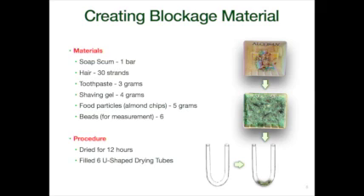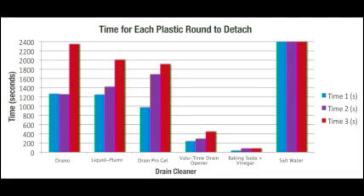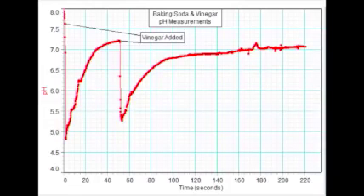The blockage material included soap scum, hair, toothpaste, shaving gel, and food particles. I inserted the blockage material into U-shaped tubes representing a P-trap in a sink, and conducted many experiments as shown in this diagram. These included different levels of blockage material, a no standing water blockage, and testing the quality of water after being exposed to drain cleaner. I found that baking soda and vinegar cleared a blockage much quicker than the others. After a reaction with the blockage material, baking soda and vinegar's pH stabilized to about 7, expected to be the least harmful of all the commercial drain cleaners.